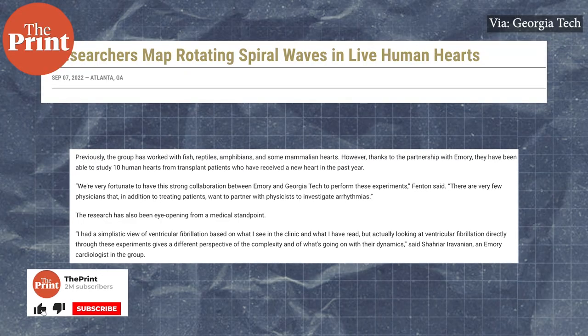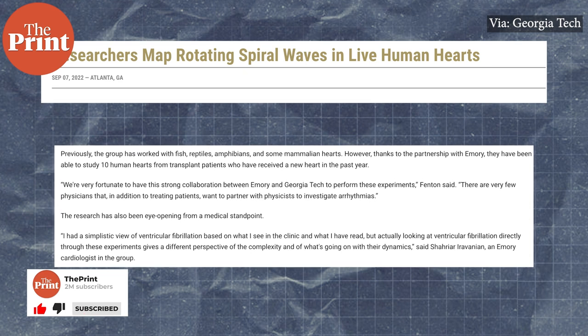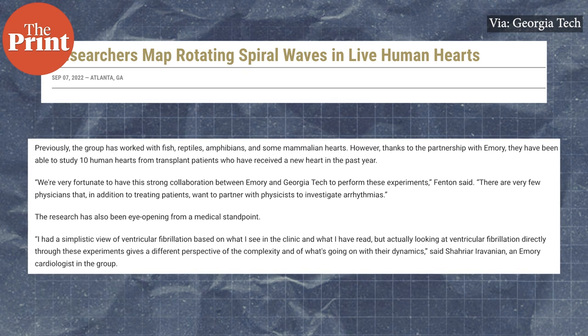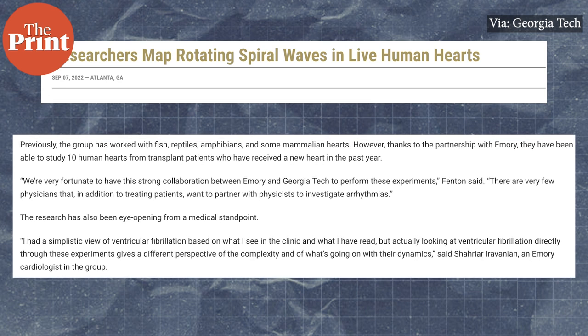Previously, the group has worked with fish, reptiles, amphibians and some mammalian hearts. However, thanks to the partnership with clinicians from Emory, they were able to study 10 human hearts from transplant patients who have received a new heart in the past one year.